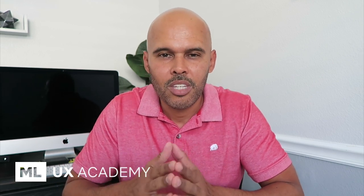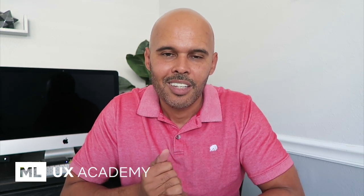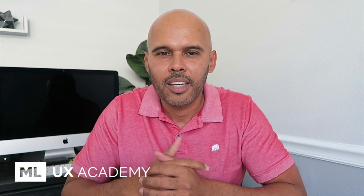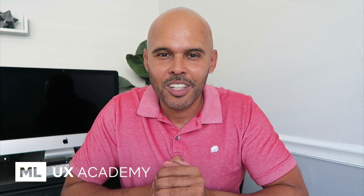I teach that at MLUX Academy. If you're interested in learning how I teach, you can go to my site and get started today for free. My membership — you can try for 14 days and learn some of these techniques. Visit my site, links at the bottom. Hopefully this video was helpful and got you to think a little bit so you can start applying these things tonight. Thanks for watching, guys — I'll catch you in the next video.